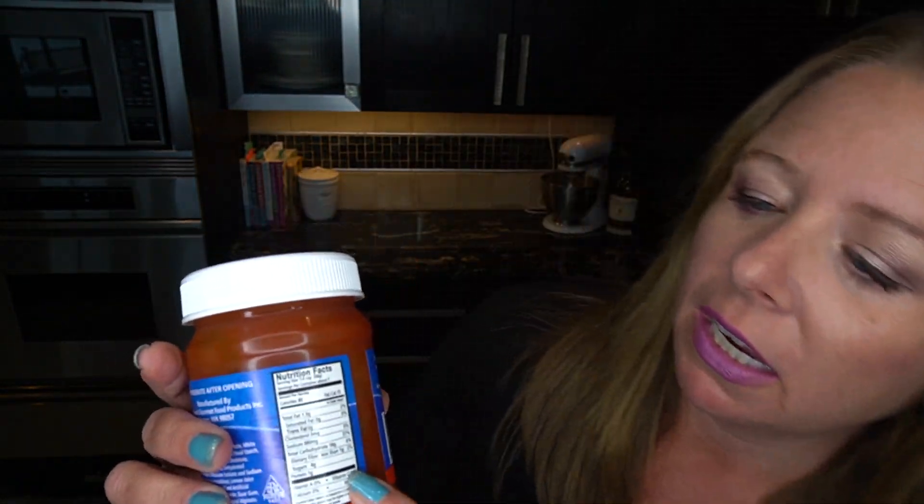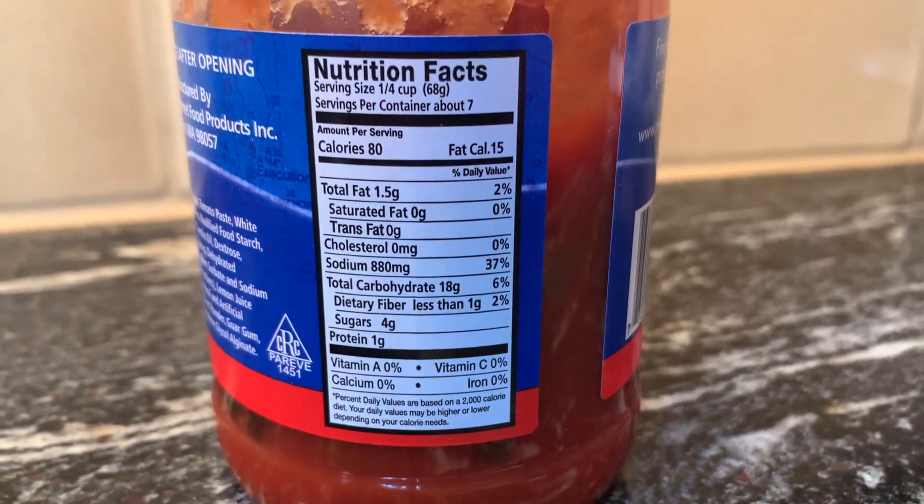We are going to be doing shrimp cocktail. Normally you would think this is a great keto food — shrimp is a great keto food. Now the cocktail sauce, on the other hand, you need to be careful. This cocktail sauce has 18 carbohydrates and less than one gram of dietary fiber, and this is for a fourth of a cup — so really high in carbs. But we're going to make our cocktail sauce keto friendly today.